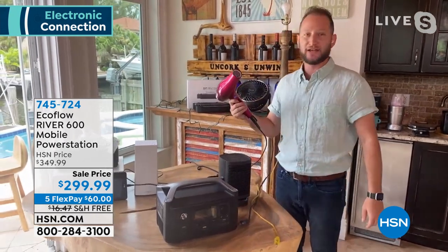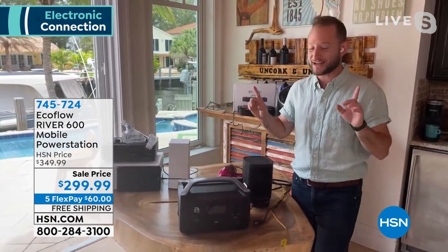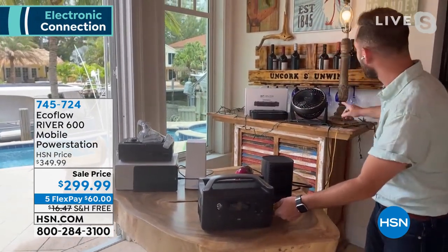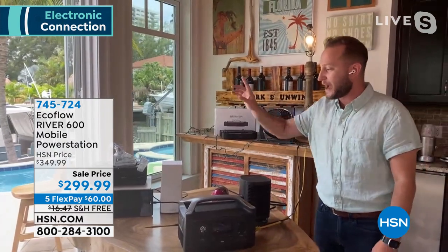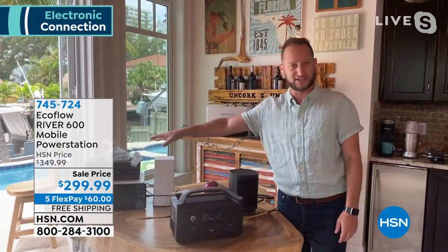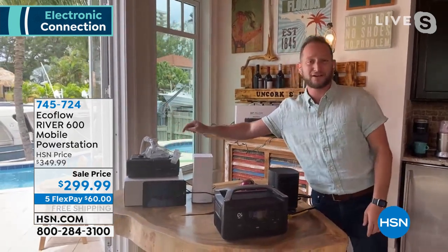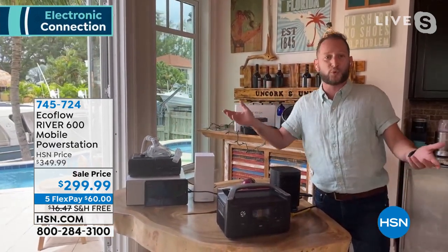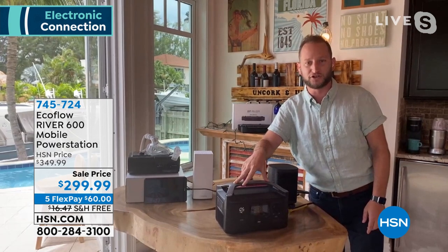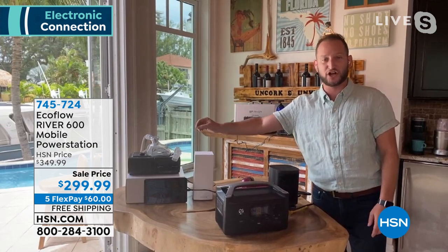Plug in a fan and a light — powered for eight and a half hours if you lose power. Lose power but don't lose internet: plug in your Wi-Fi router. And medical devices are extremely important — this is a $700 CPAP machine, worthless if you lose power. You can have your CPAP plugged into your EcoFlow for 10 hours, making it through the night perfectly. That just goes to show the power of this unit.